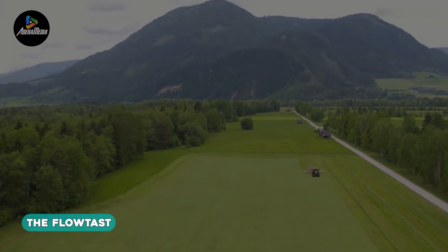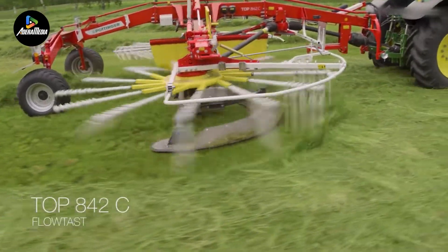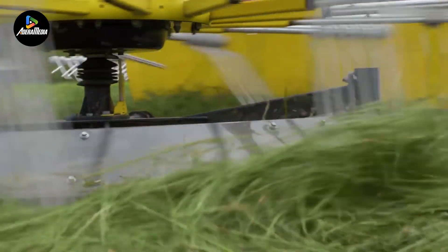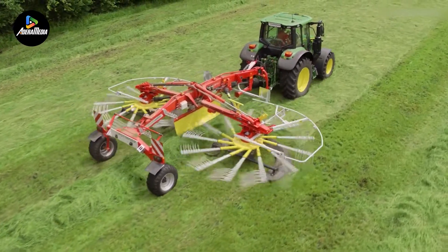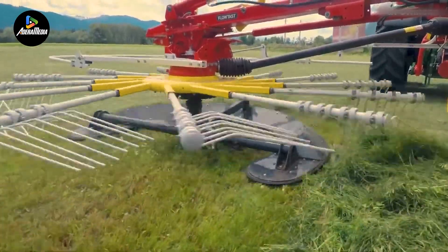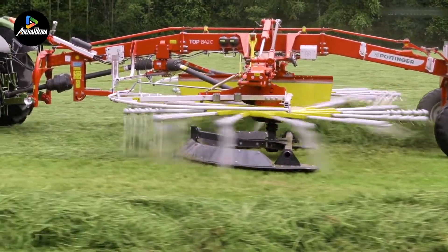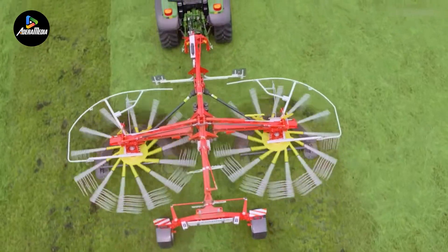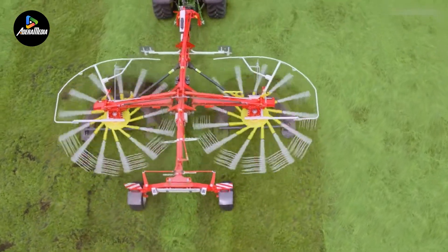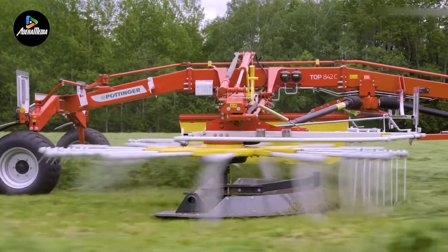Moving on to the next innovation, we introduce the FlowTast, a pivotal component for a center swath rake. This revolutionary glide bar serves as a replacement for the conventional chassis tire, offering unparalleled reliability in challenging terrain conditions. The FlowTast transforms the raking experience by effortlessly gliding over even the most uneven surfaces, enhancing load-bearing capacity and surpassing that of the traditional wheeled chassis. The advantages become particularly pronounced in adverse conditions, such as wet and soft soils.